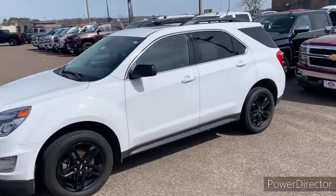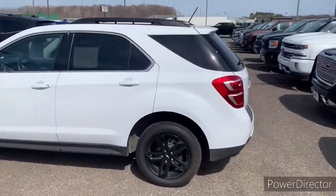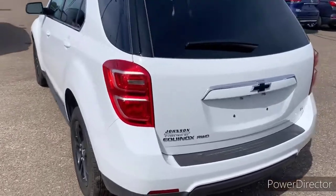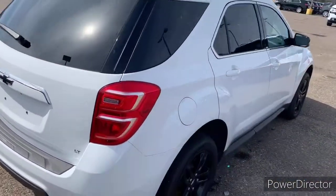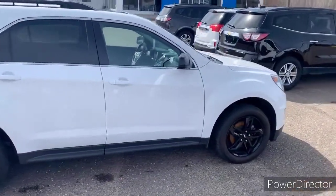Here we have stock number 909426. This is our 2017 Chevrolet Equinox LT. This is an all-wheel drive vehicle — it is super clean. It has the custom wheels on it.